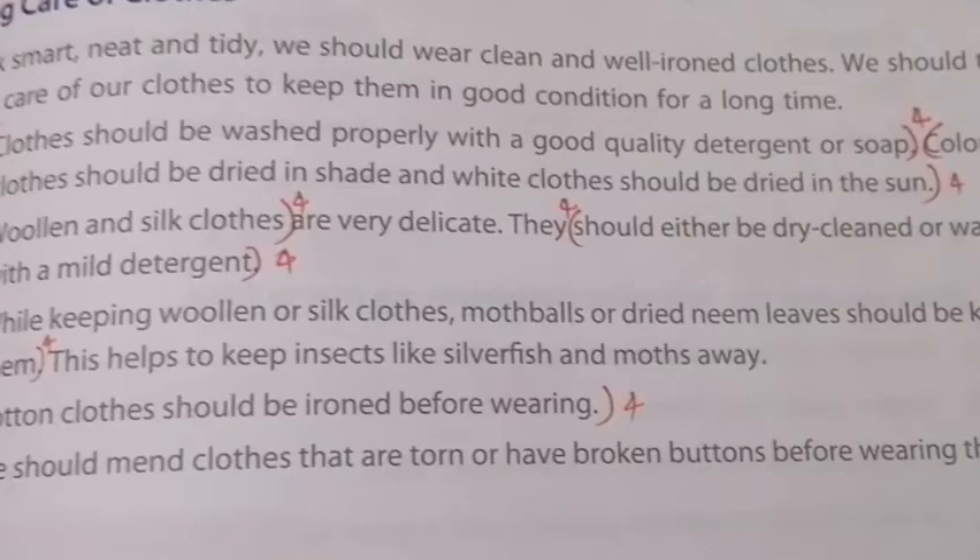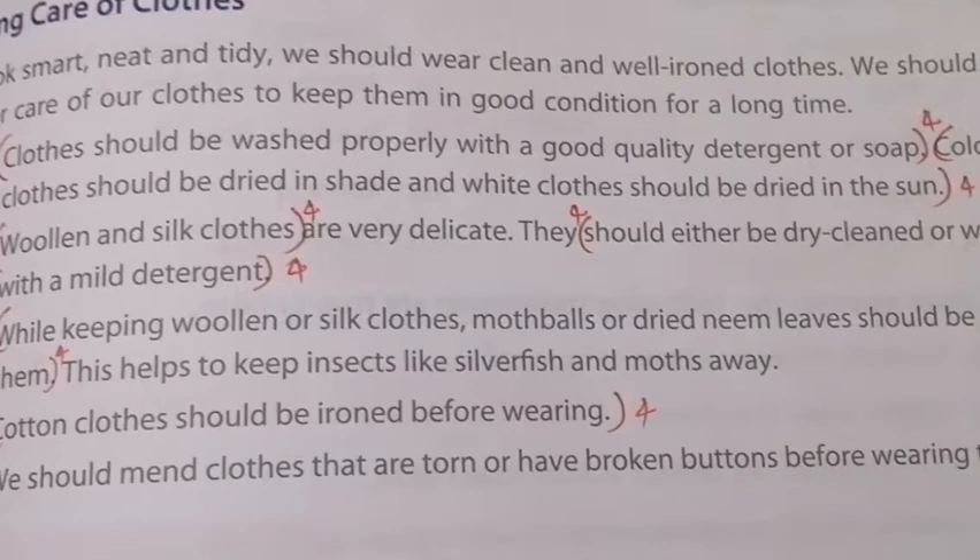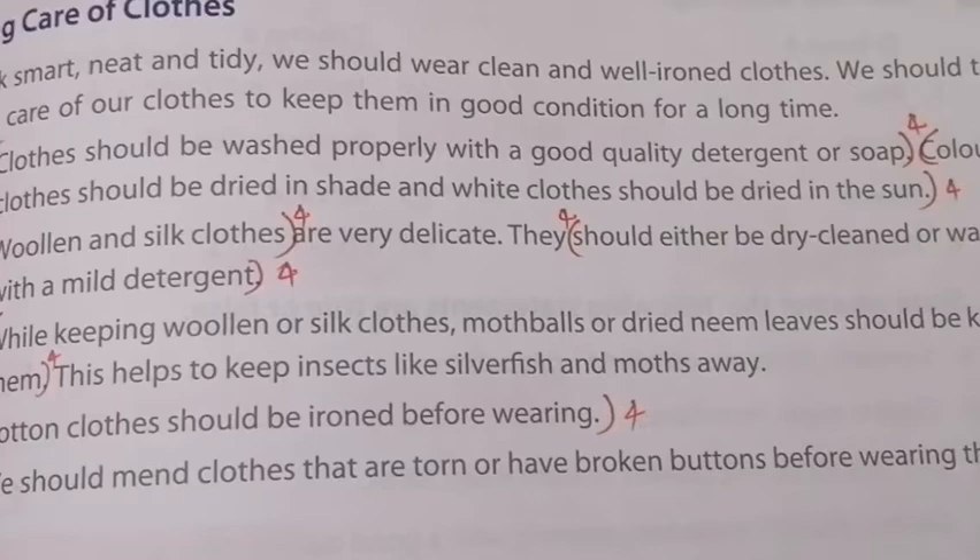Five points are given; we shall see them one by one. The first point: clothes should be washed properly with a good quality detergent or soap. You have to wash your clothes properly with detergent or soap.